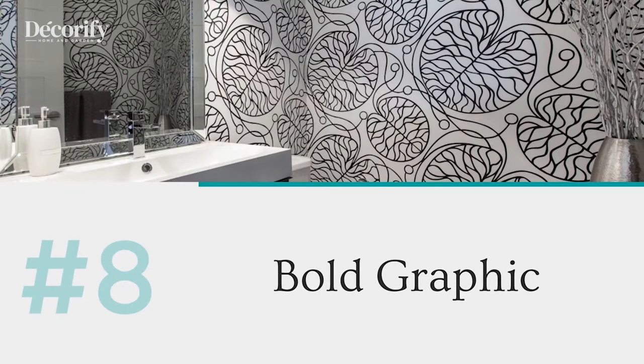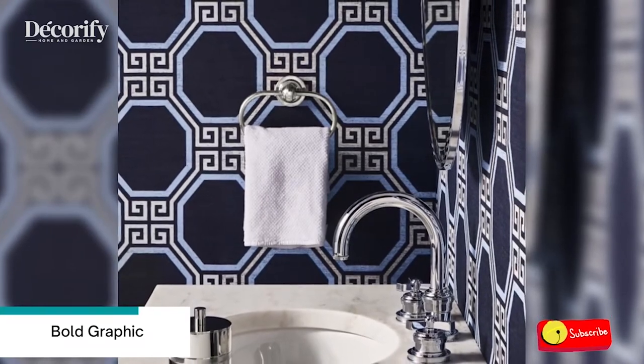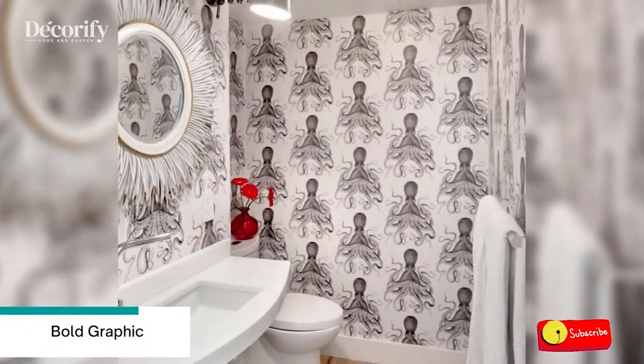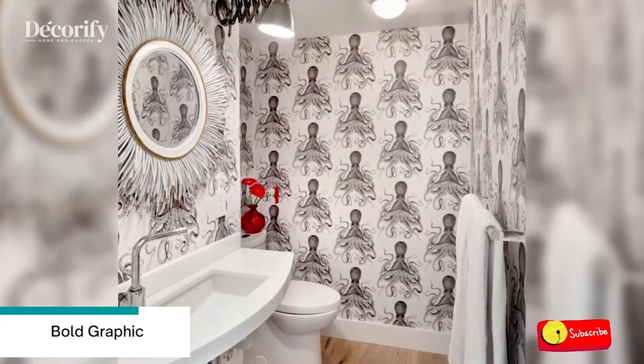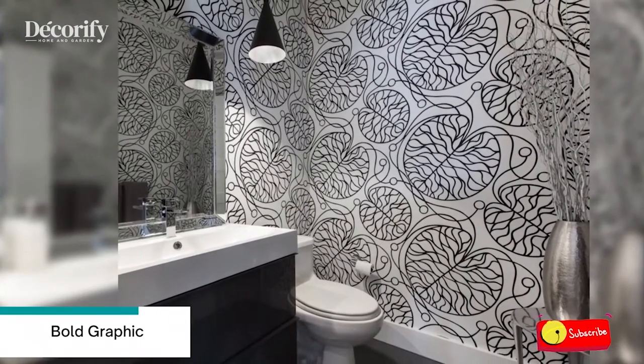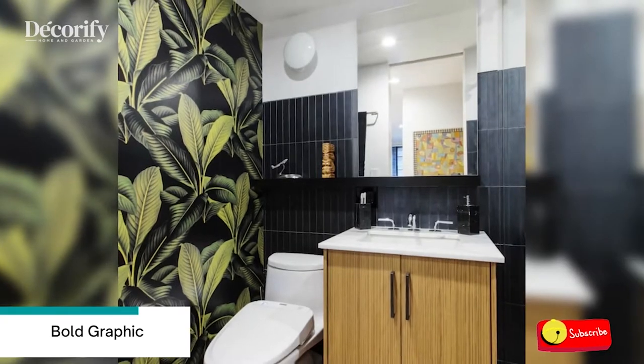Number 8: Bold Graphic. The bold, graphic, black and white wallpaper in this bathroom makes a big statement. The asymmetrical design really adds visual interest to the space. This wallpaper would look stunning in a variety of home styles, but it's especially well suited for a mid-century modern style house.